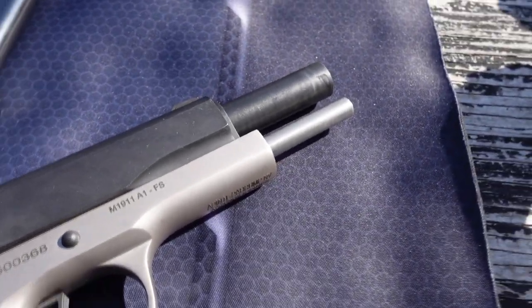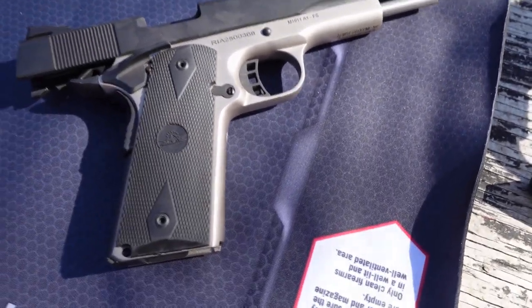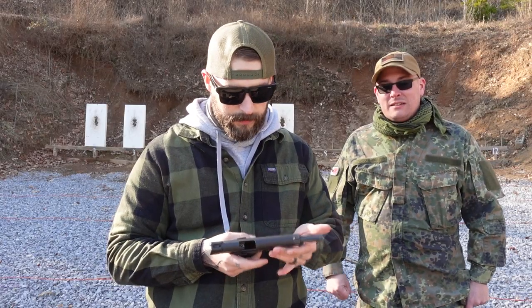Many people argue about which is the best 1911 — you have to get this one, you have to get a Kimber. But I mean, the best 1911 is the original 1911, because those things have been around for over a hundred years and they still work. This is a Rock Island, it's made in the Philippines, but hot damn, it's a Rock Island — that's a good gun.